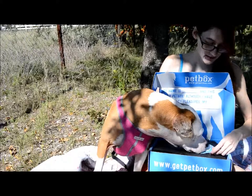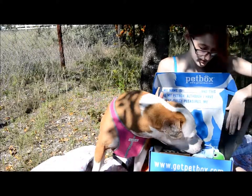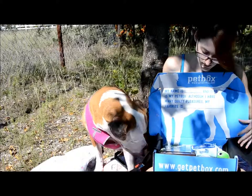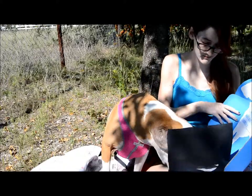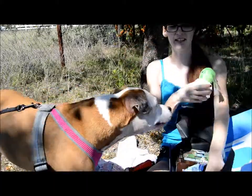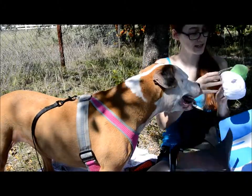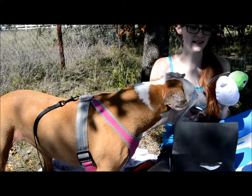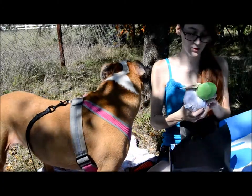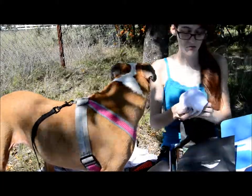You want to open your pet box? So apparently Shiner likes that — we got a toy this month, and it is a Hatchables inside-out dog toy. It's a turtle and an egg. Very cute, and it looks like it squeaks.